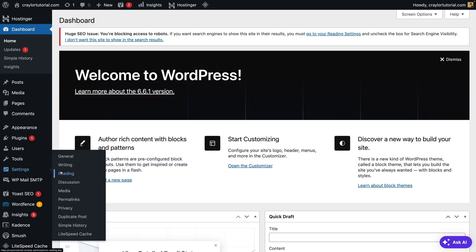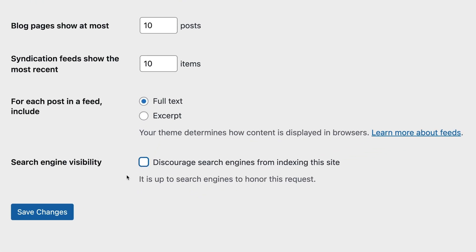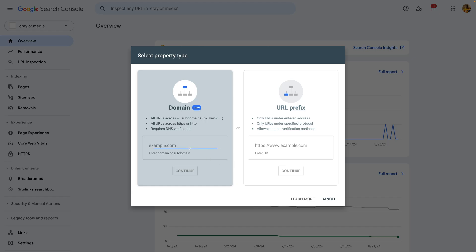Whether you choose Yoast SEO or another plugin, make sure you go to Settings > Reading and uncheck the box that says 'Discourage search engines from indexing site.' This box might be checked by default depending on your web host, so it's critical to make sure it's unchecked — otherwise, none of the SEO you do is going to be effective.